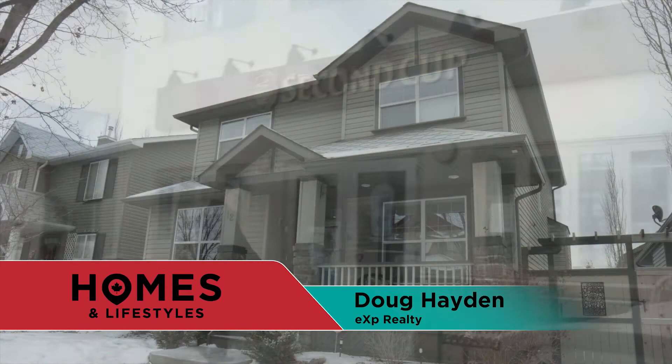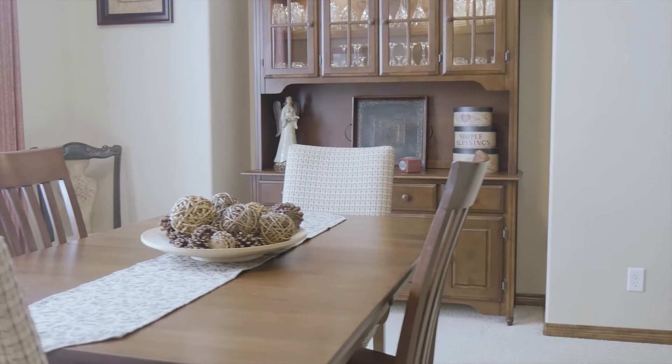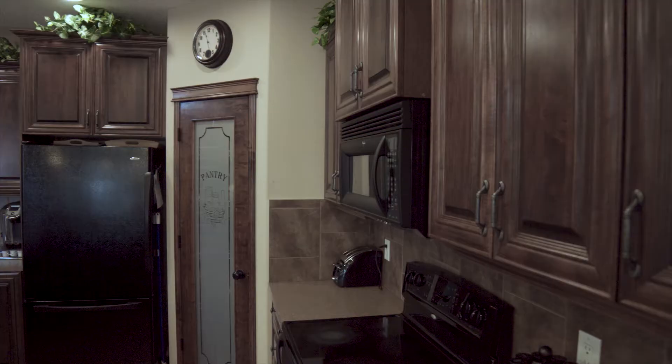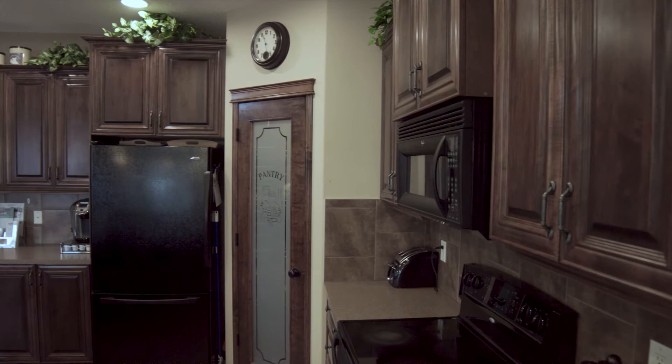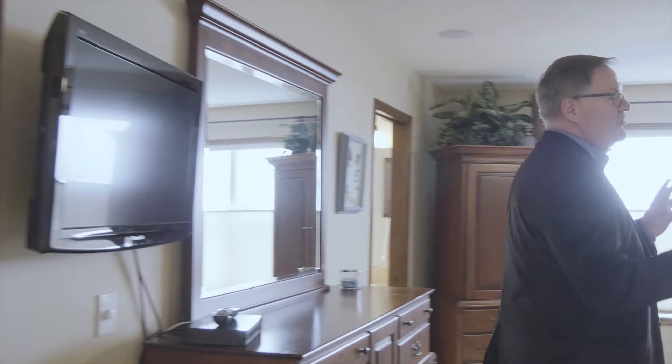Welcome to number 12 Prestwick Manor — a beautiful original owner home. We actually helped these folks design this house. You'll note the dining room up front and the den here. Moving towards the back, the kitchen has two extra-height maple cabinetry and has been pushed out a little bit. There are bump-outs in the property. Throughout this home there are speakers in many rooms on all levels, so you can play music all the time. The master is really large — the size of the floor plate means you've got room for a California king bed.